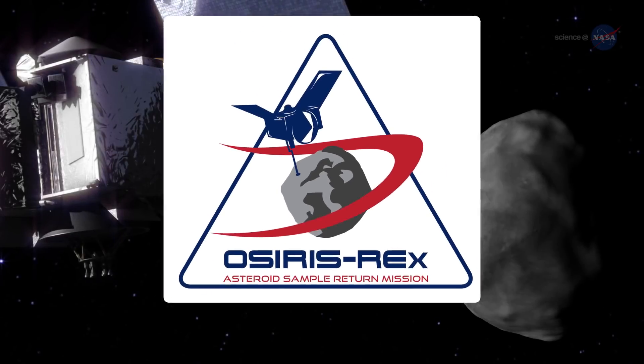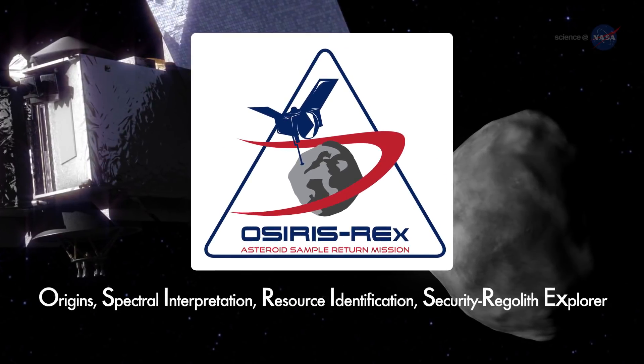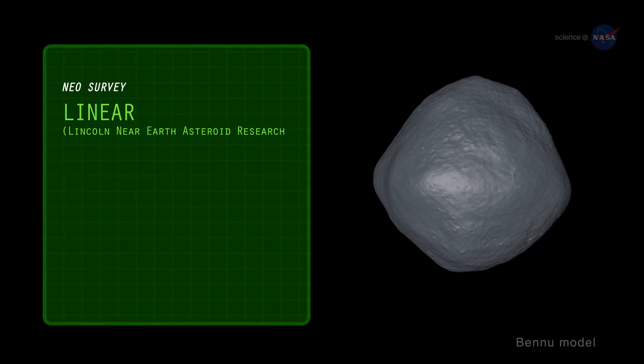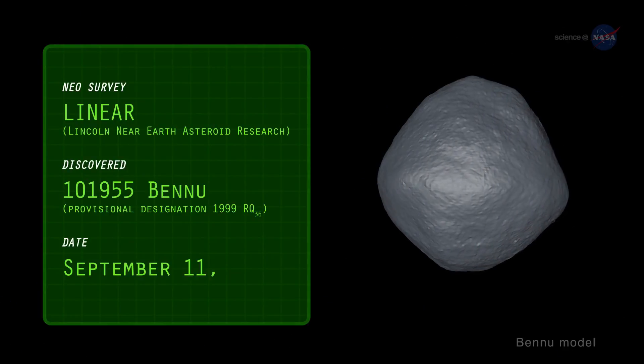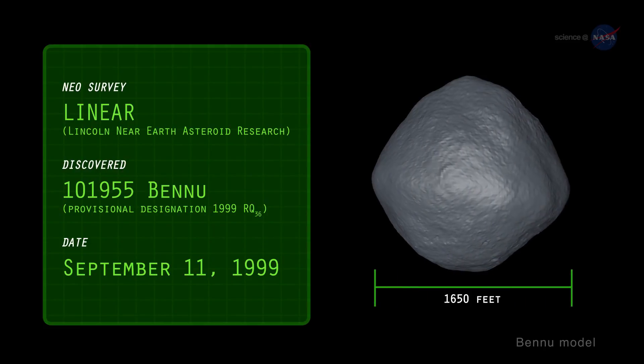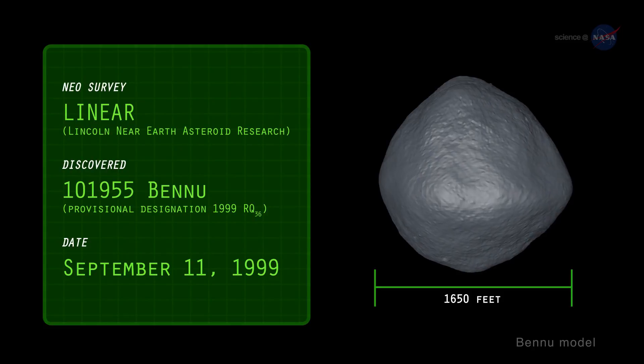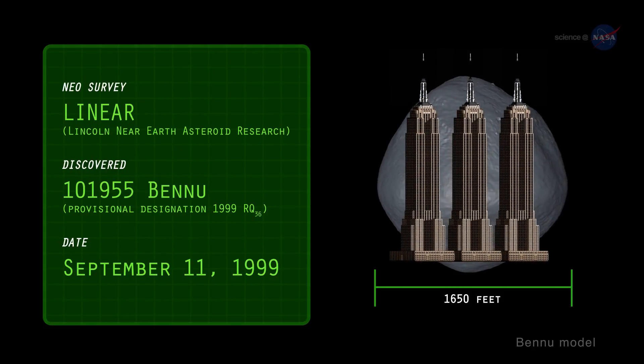On a mission to orbit, map, and collect samples from the asteroid Bennu and return to Earth seven years later. Discovered in 1999 by the NASA-funded Linear Asteroid Survey, Bennu measures about 1,650 feet across and weighs over 60 million tons. Imagine a boulder the height of the Empire State Building — that's about the size of Bennu.